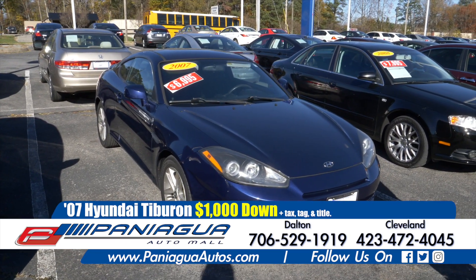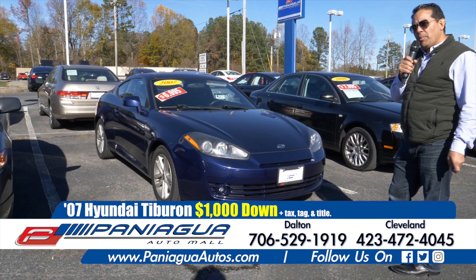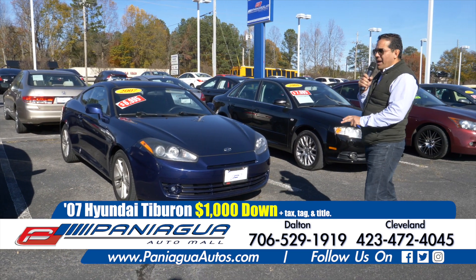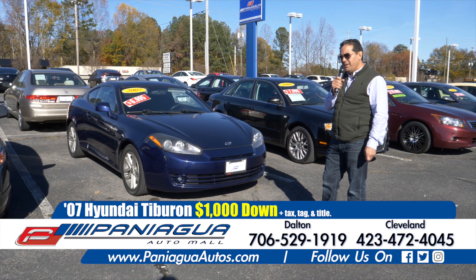07 Hyundai Tiburon. This car is a straight shift and the down payment is only $1,000. It has very low mileage — I think it's 60,000 miles only.